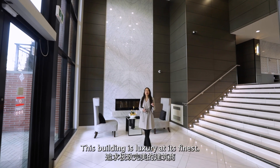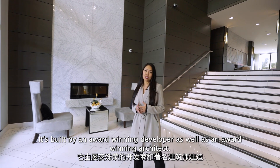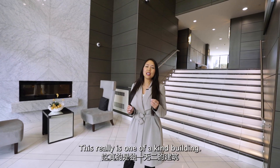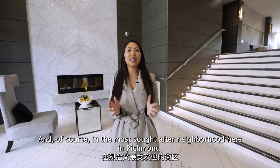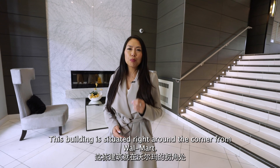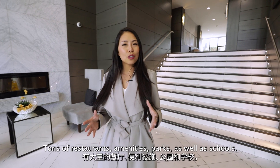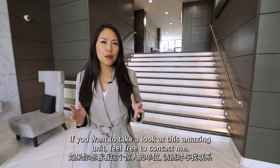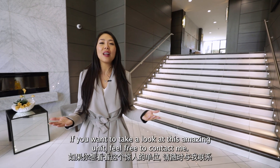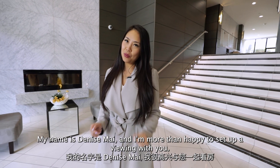This building is luxury at its finest, built by an award-winning developer as well as an award-winning architect — truly a one-of-a-kind building in the most sought-after neighborhood here in Richmond. The building is situated right around the corner from Walmart, tons of restaurants, amenities, parks, and schools. If you want to take a look at this amazing unit, feel free to contact me. My name is Denise Mai, and I'm more than happy to set up a viewing with you.